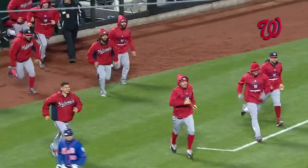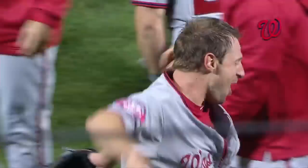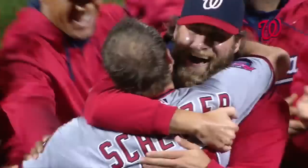Broken bat pop up on the infield — Max Scherzer has done it again. He has thrown two no-hitters against two playoff teams: the Pirates and now the Mets. For the second time this year, there is the no-hitter for Max Scherzer. Unbelievable here tonight at Citi Field — one of the most dominating performances you'll ever see in your life.